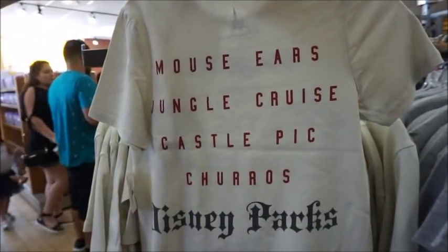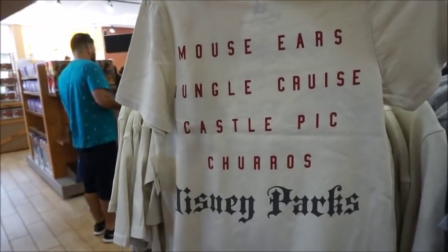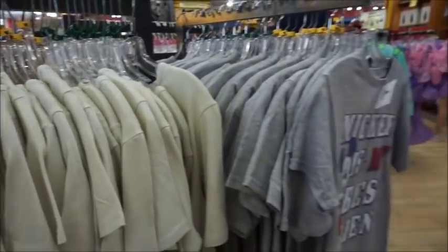And then this one says 'I'm here for the mouse and a Mickey bar' — smart kid! $9.99 from $24.99. Mouse ears, Jungle Cruise, Castle Pick, Churros, Disney Parks — that's totally cute. So they've got those.